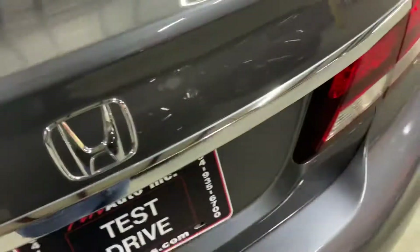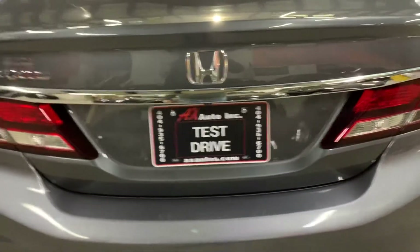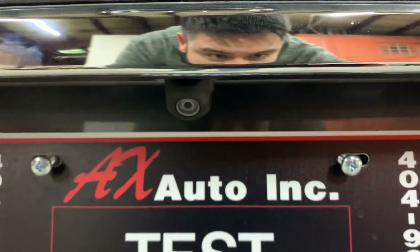As you guys can see here, mats are going to be included in your vehicle — they're just back here in the trunk waiting for you. We will detail your vehicle once again once you come by so you can take it nice and clean. Your backup camera is going to be right above the plate, as you guys can see there. It looks pretty clear and will definitely help you out a lot when backing up and parking.